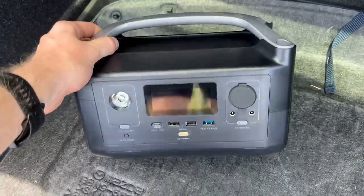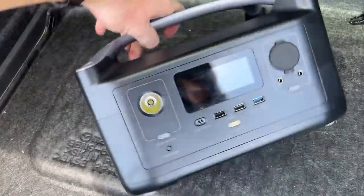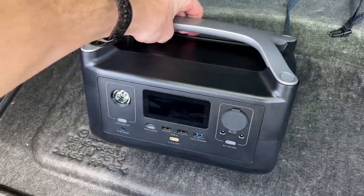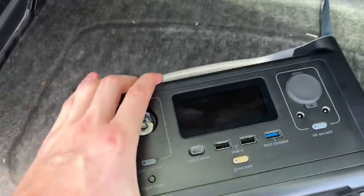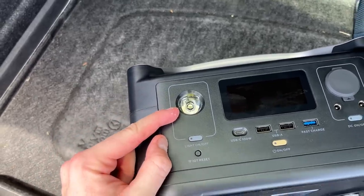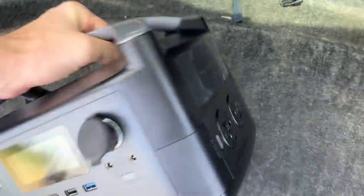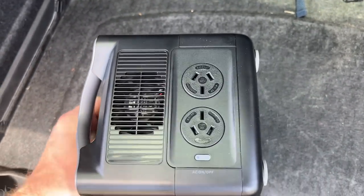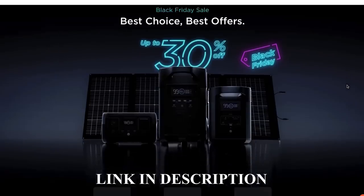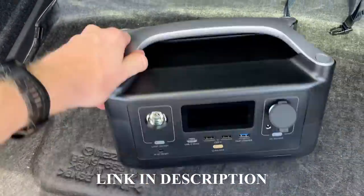The guys over at EcoFlow have sent me this portable charging station, and I'm going to go into the local flea market and test out a few products to see if they can actually turn on and work. That'll give me a bit more confidence to go and buy the item. It's got all the USB ports, a light for when you're out camping, a car charging option, and even some PowerPoint plugs which I think are going to really come in handy today. There's a Black Friday sale running on these portable charging stations right now — links are in the description. Thank you very much, EcoFlow. Let's get into the video.